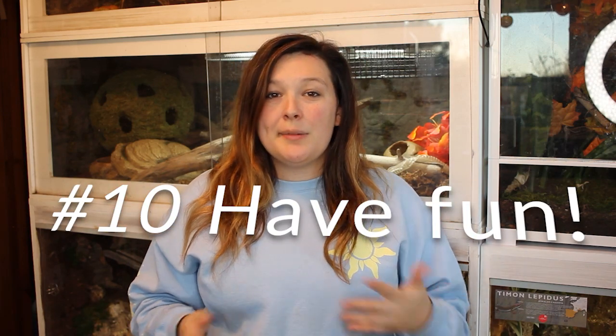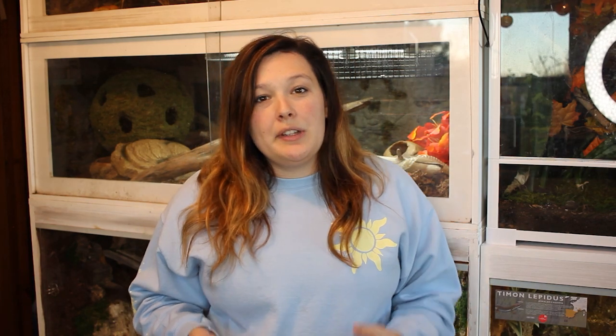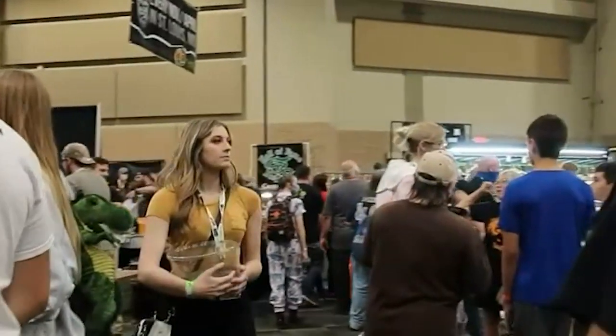Tip number ten: have fun. Expos are so much fun, and depending on where you live, they might not come around that often. I have to drive at least three to four hours, and they're only really in the fall and spring. It's so much fun to be surrounded by like-minded people who really love reptiles — in daily life we're surrounded by people with dogs and cats who can't quite understand why we like snakes, lizards, frogs, and tortoises. Expos are a great way to make connections. Even if you're not buying an animal, just walk around, meet people, and enjoy the reptile environment.